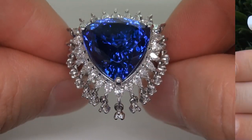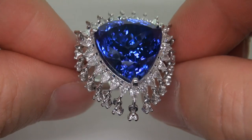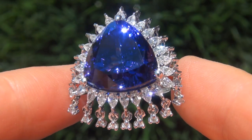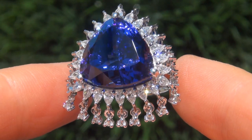The tanzanite was recently evaluated by GIA, which is the world's foremost authority in gemology, and the report will be included with your purchase. As you can imagine, our consignor paid a fortune for this ring and is hopeful to recover at least $63,000.